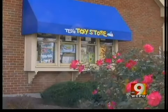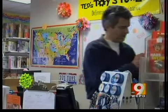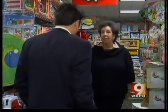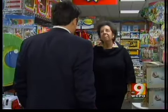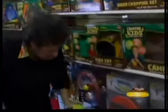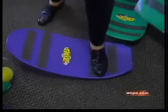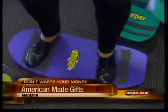Melinda Gardner owns a small toy store called Ted's Toys on Miami Avenue in Madeira. Ted is her husband. As an independent business, she is proud to feature a number of independent toy makers from around the U.S. Her top pick is the Spooner Grass Surfboard, chosen by several magazines as a top toy this year. It's made in California.